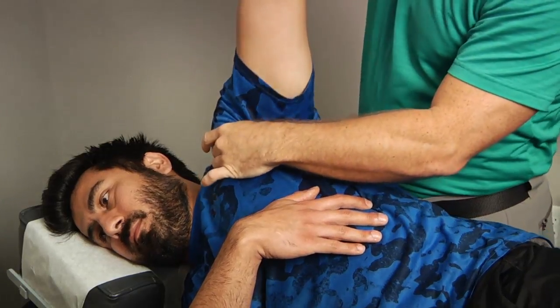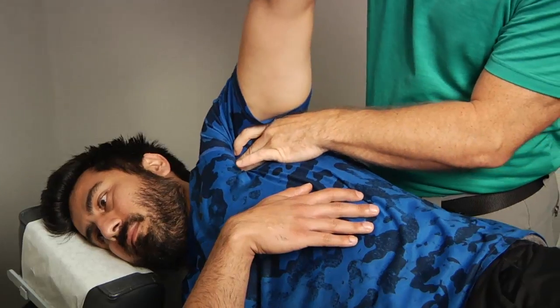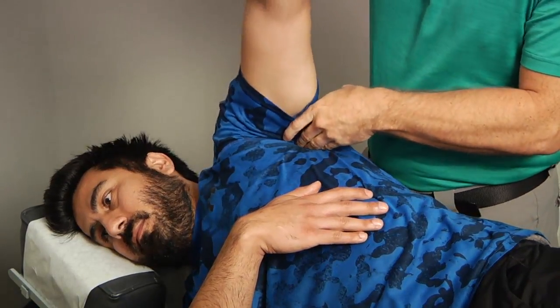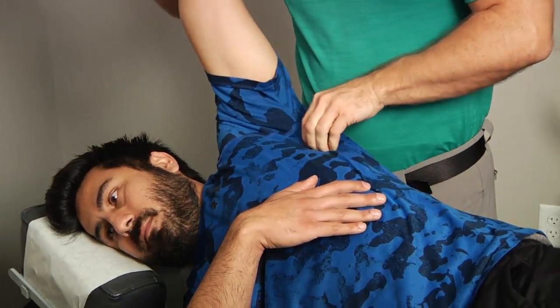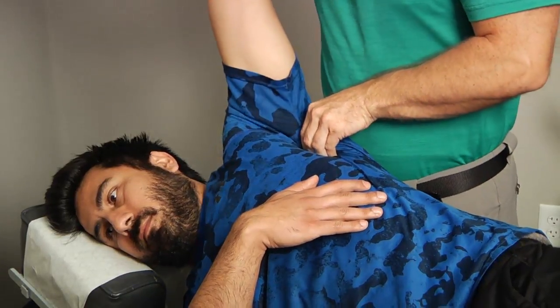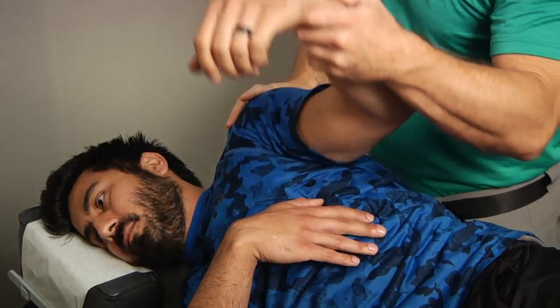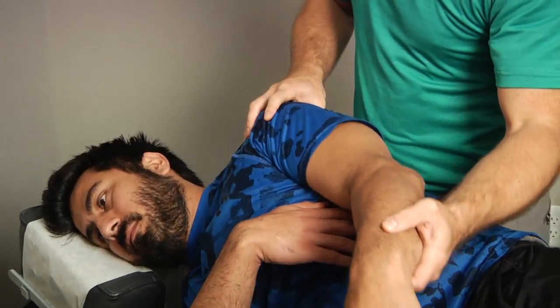We're going to get into some of the other muscle groups around this, besides just the joints. I'm getting some of these pec muscles loosened up — some of the deeper pec muscle loosened up. There's a muscle that sits right in front of the shoulder blade — we'll get that loosened and get a little bit lower on that. That tends to be a key point for a lot of people. On the back of the shoulder, there are some muscle groups here that need to be mobilized and moved.